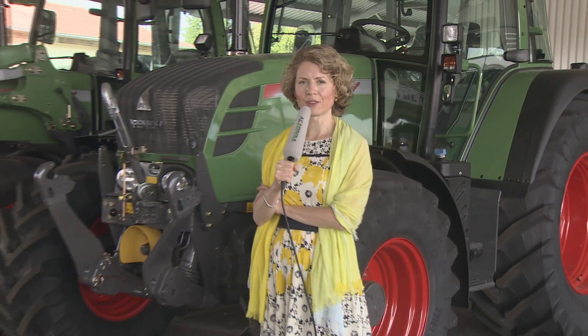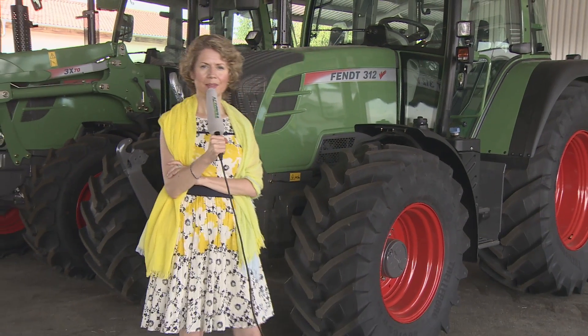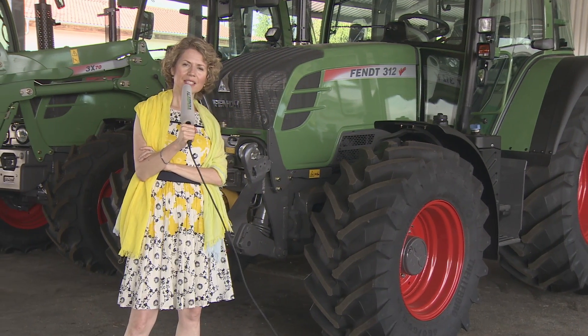Welcome to FEN TV. Today we are visiting Heiner Müller at the Sint Stiere estate near Rommerskirchen. He owns an arable farm that has been in the family since 1756. In 2005 he took over the farm from his father.